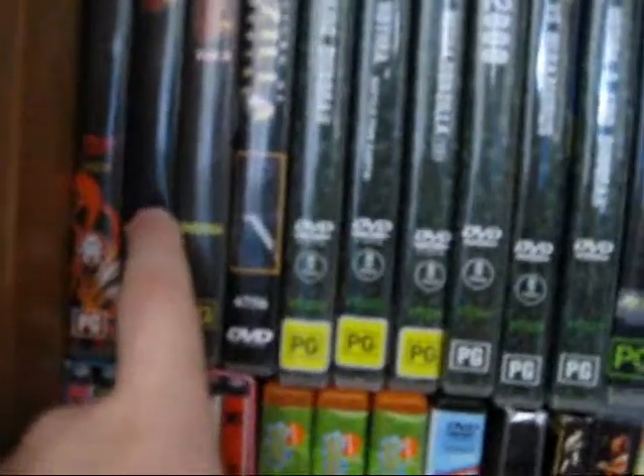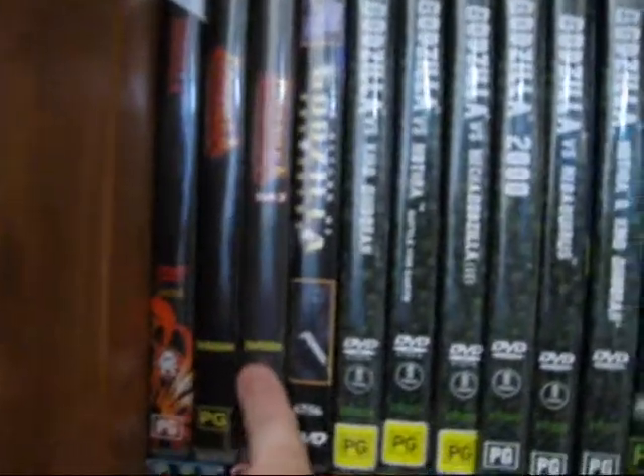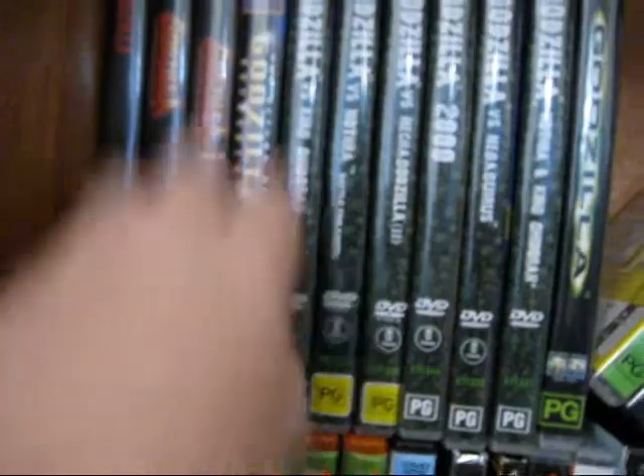Now DVDs — I have Godzilla 1954, Godzilla vs King Kong, Destroy All Monsters, Return of Godzilla, or Godzilla 1984.